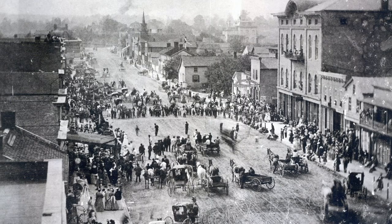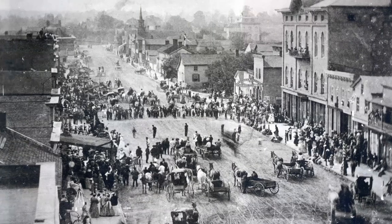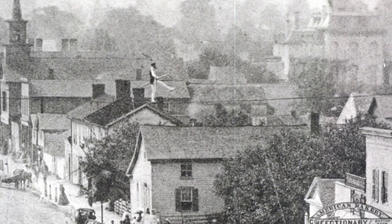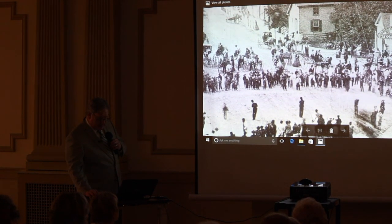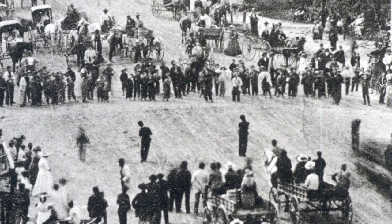This is downtown Youngstown looking the other direction on West Federal Street. Youngstown is a city at this point — population well over 5,000. But what are all these people doing out in the middle of the street? If you get a little closer, what do you see? A tightrope walker. And that is not just any tightrope walker — that is Jean-François Gravalier, otherwise known as Blondin. There are about five people down at the bottom, all holding ropes that are steadying the line.